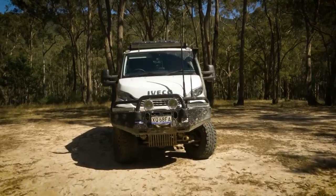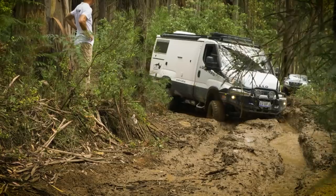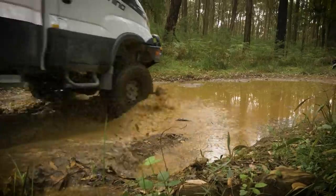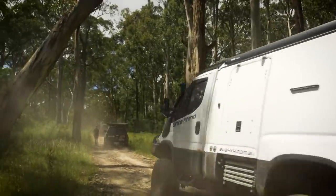On the front of it I've got a heap of Narva lights. These spotlights are fantastic for road driving, and when you're out really bush off-road, these side lights give you a beautiful wide spread. That's my White Rhino — let's get back out on the tracks.